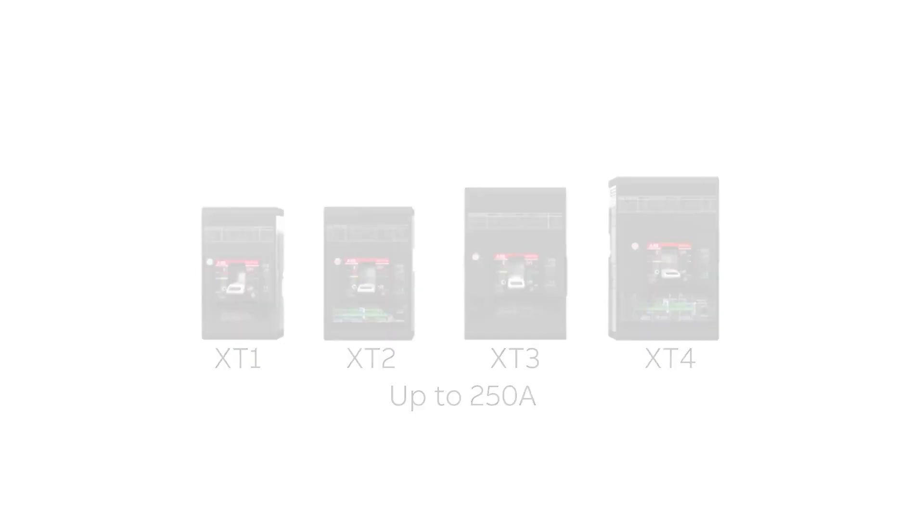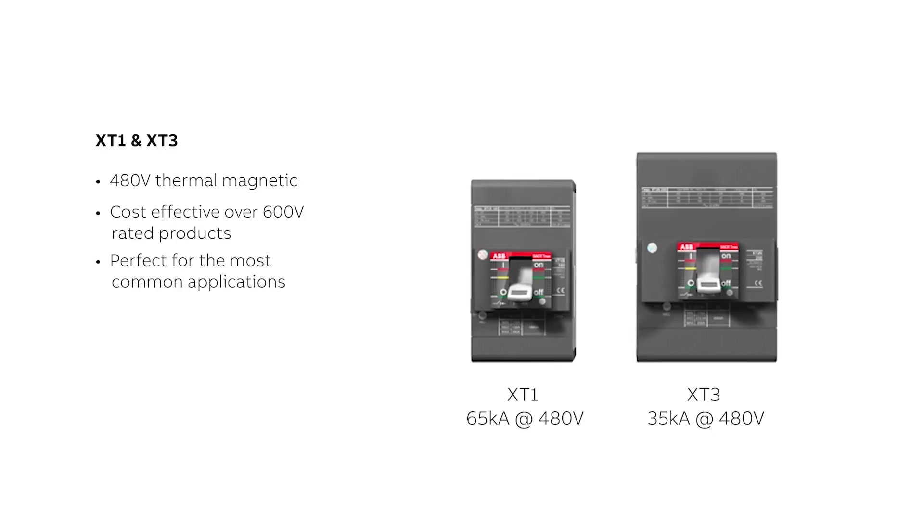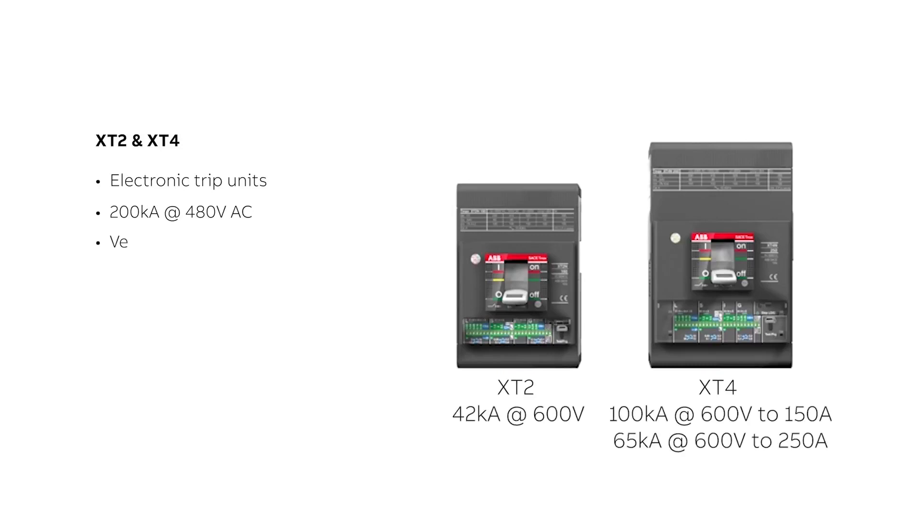TMAX XT breakers come in 4 frame sizes below 250 amps, falling in two categories. The XT1 and XT3 allow you to save money on the most common applications. Their high-performance 480-volt design with thermal magnetic trip units makes them the perfect cost-saving solution over any 600-volt rated breaker. The XT2 and XT4 offer advanced features needed for robust applications, with interrupting ratings up to 200kA at 480 volts and availability with electronic trip units — all in a very compact size.